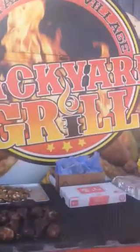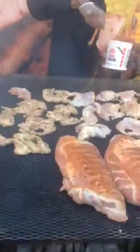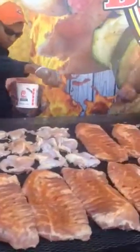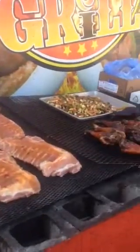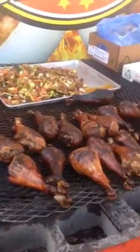This is the Backyard Grill at the Arizona State Fair, as you can see. Got some chicken, a whole chicken going on here, half a chicken. Got some grapes. Putting some seasoning on it. And then here we have the turkey leg — my favorite.